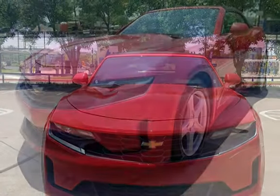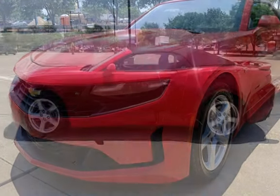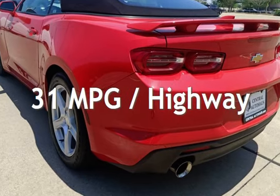This Chevrolet is a great value with less than 40,000 miles on the odometer. Estimated fuel economy for this vehicle is 22 miles per gallon in the city and 31 miles per gallon on the highway.